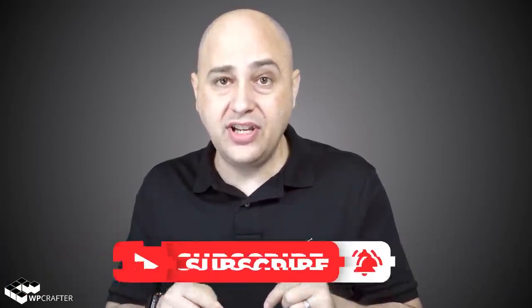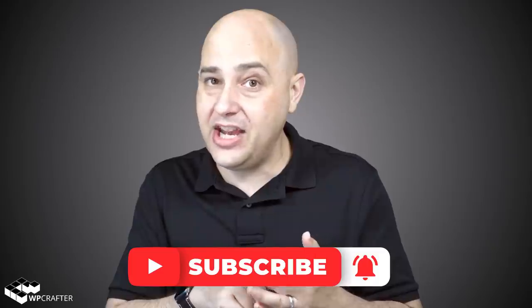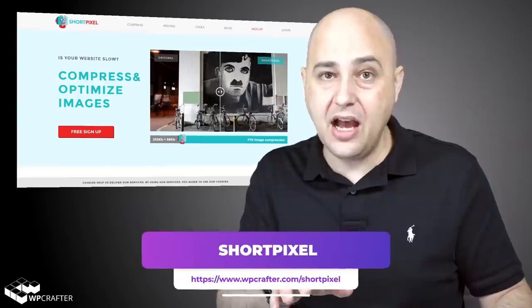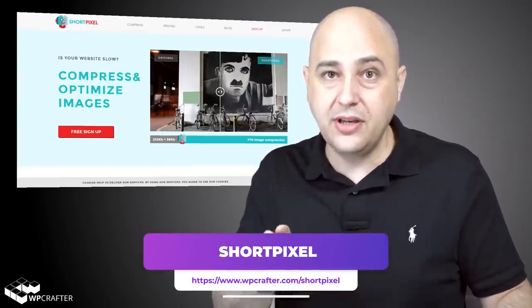Making your website load faster is important to you, so stick around and watch this video, subscribe, and click on that notification bell. What I'm talking about is a website and service called ShortPixel. You can visit it by going to WPcrafter.com/shortpixel.